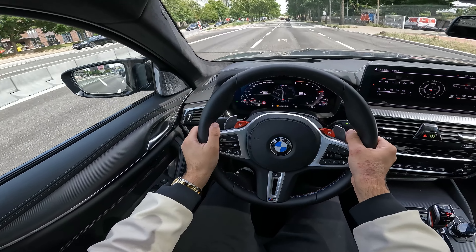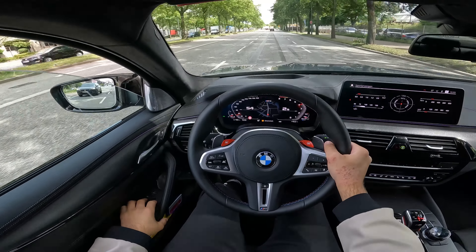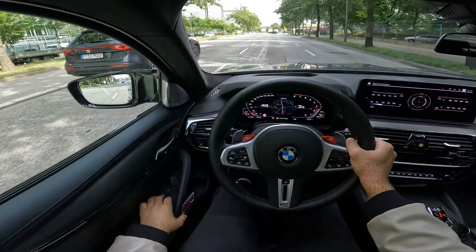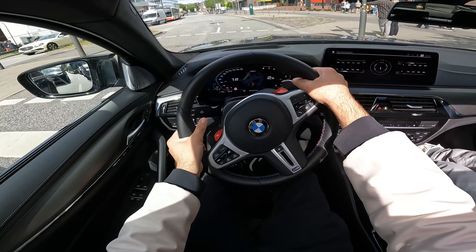Now let's take it for a drive. Let me turn it on so you can hear it. Sounding really, really good. The engine start/stop button is here.